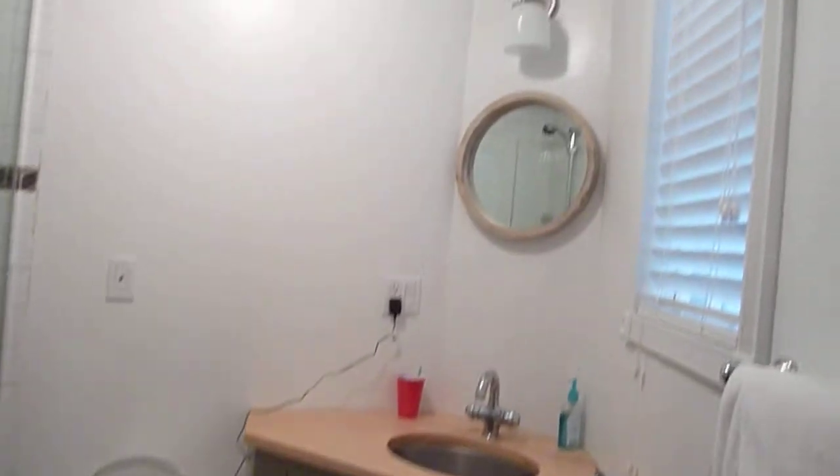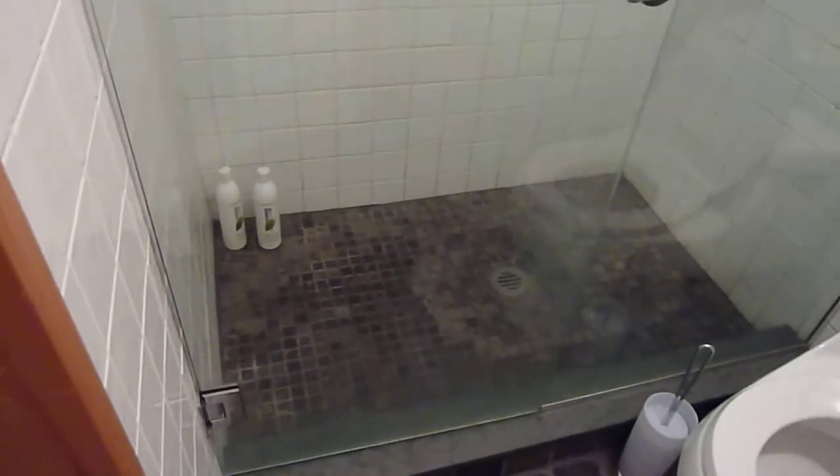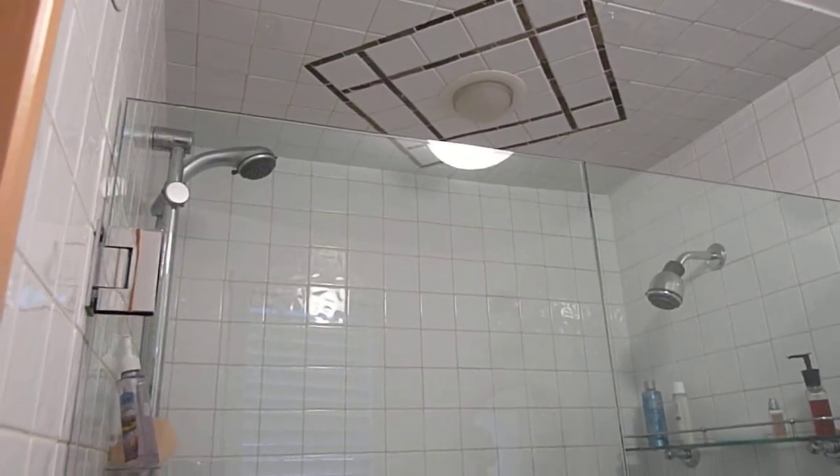Here's a custom master bathroom. There's a window in the bathroom, a glassed-in shower, and two shower heads — his and hers.